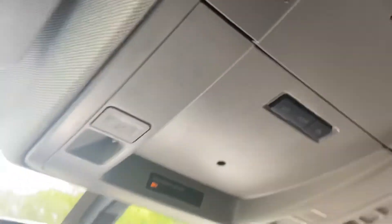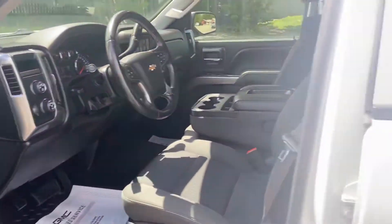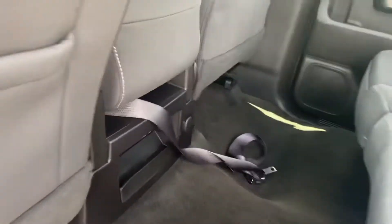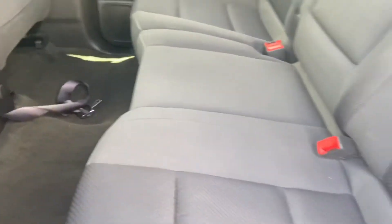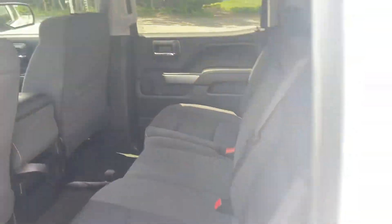Up top you have your controls for your interior lighting. The back seat is the full crew cab with plenty of leg room for your passengers. They also have a charge port and some storage space. If you need the floor space or more storage back here, both seats fold right up very easily — just give them a pull and they go right back down.